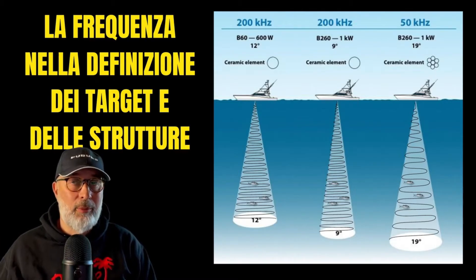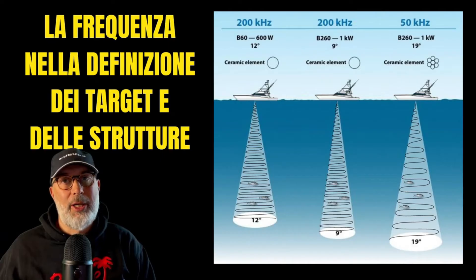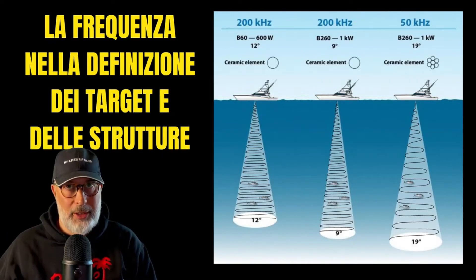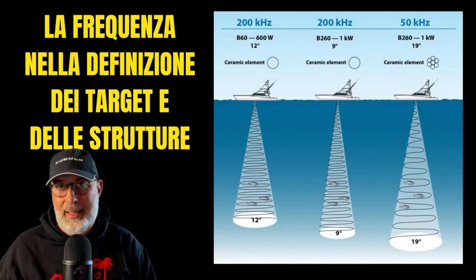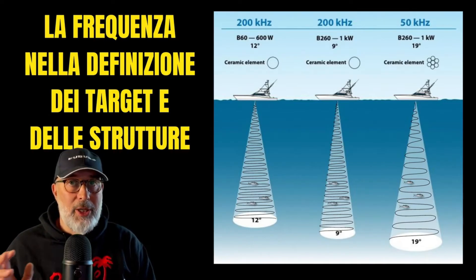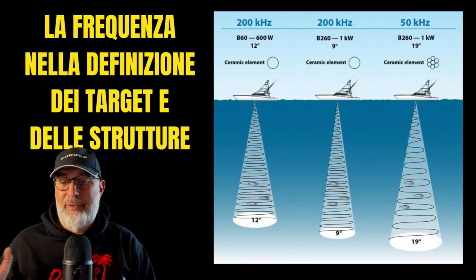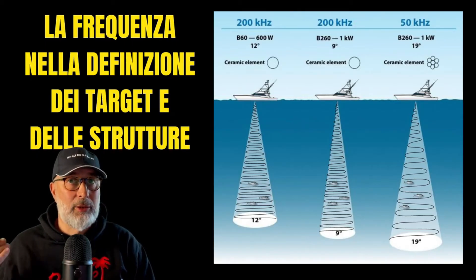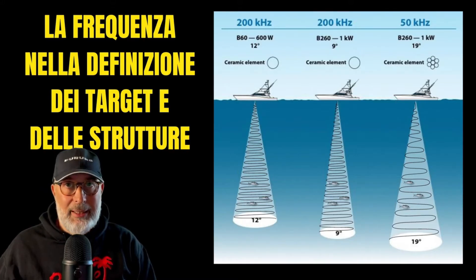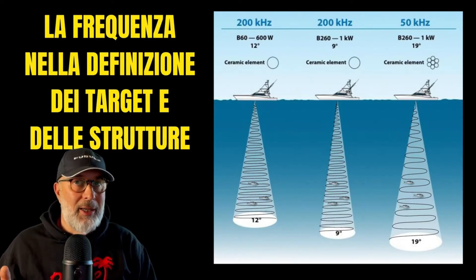A transducer with a bandwidth ranging from 150 to 200 kilohertz allows us to choose specific frequencies such as 150, 160, 180, or 200 kilohertz. I don't recommend manually selecting specific frequencies because it typically results in a loss of detail. This feature is only particularly useful in specific situations, such as tuna drifting. If my primary goal is to locate tuna fish, I can opt for the lowest frequency available on my transducer. This makes the target appear slightly thicker, improving visibility, especially for distant targets. For identifying deep targets — particularly large fish — a single frequency can often offer better visibility than CHIRP.